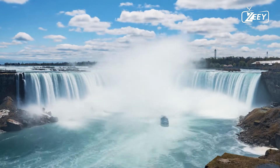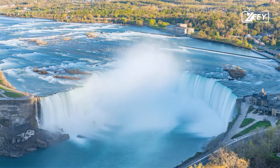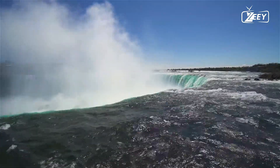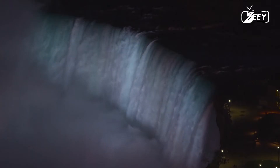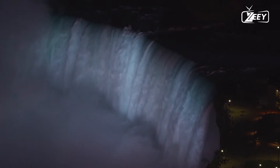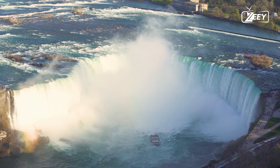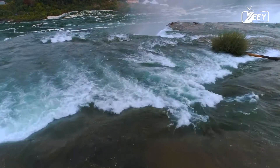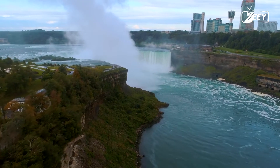American Falls was entirely frozen in 1912 while the other two falls continued to flow. Although the falls frequently ice over throughout the winter, the river and the falls do not entirely freeze. The falls were partially frozen in 1885, 1902, 1906, 1911, 1932, 1936, 2014, 2017, and 2019.